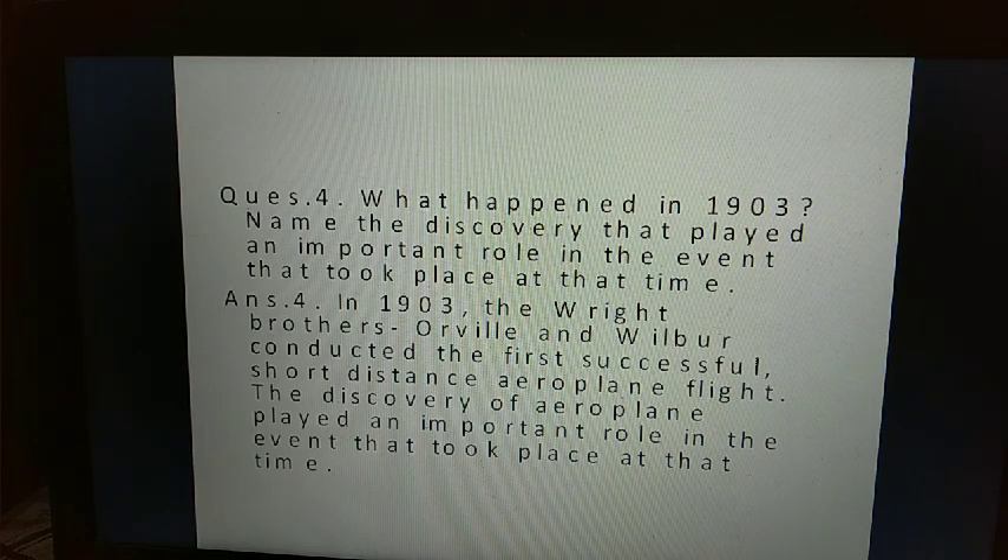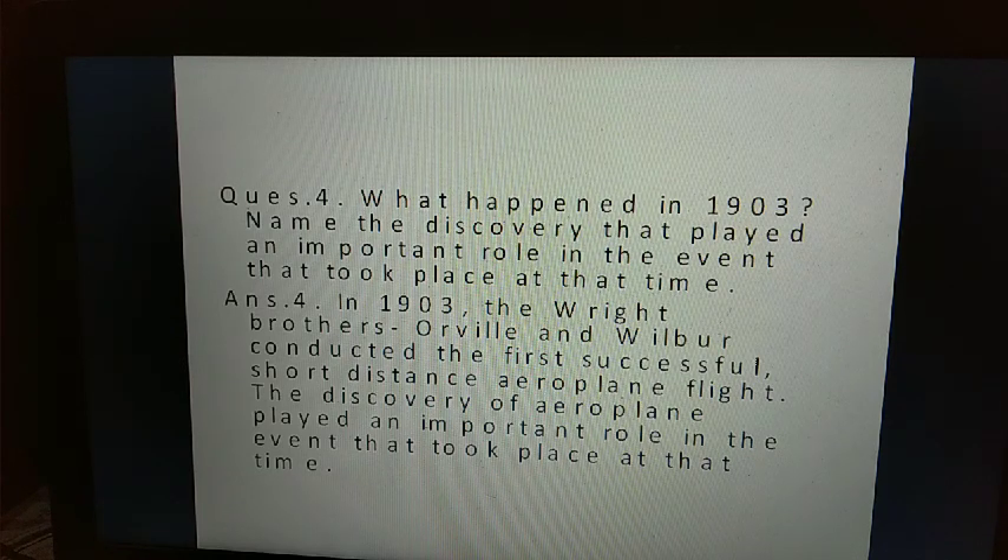Question four: what happened in 1903? Name the discovery that played an important role in the event that took place at that time. Answer four: in 1903, the Wright brothers Orville and Wilbur conducted the first successful short-distance aeroplane flight. The discovery of the aeroplane played an important role in the event that took place at that time.